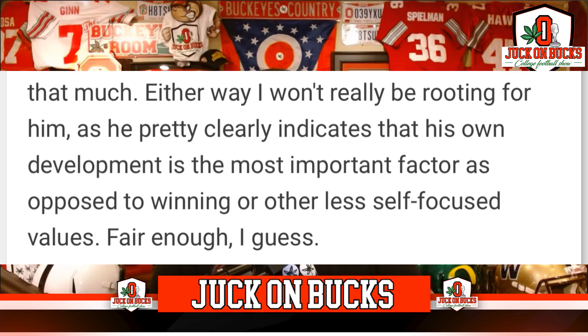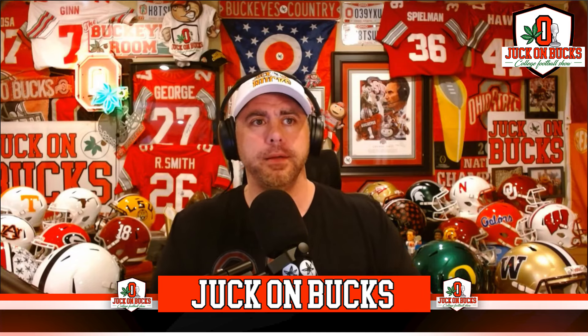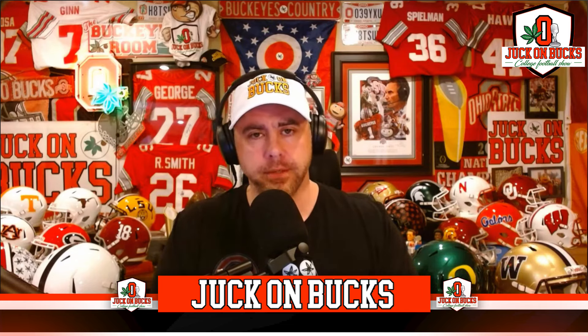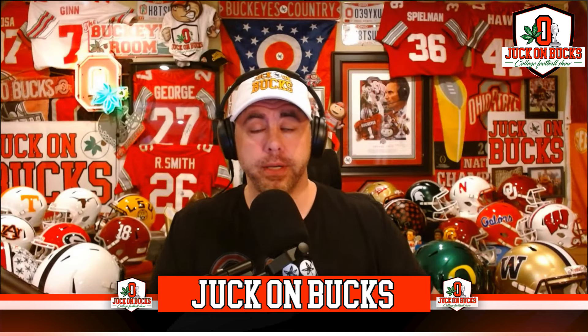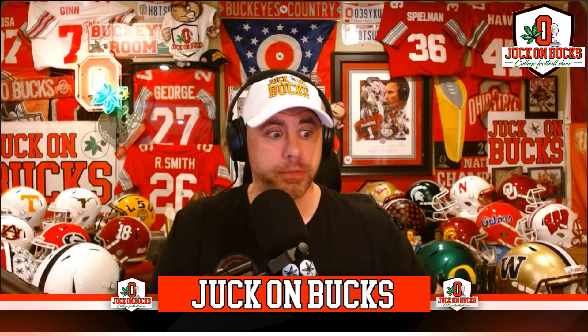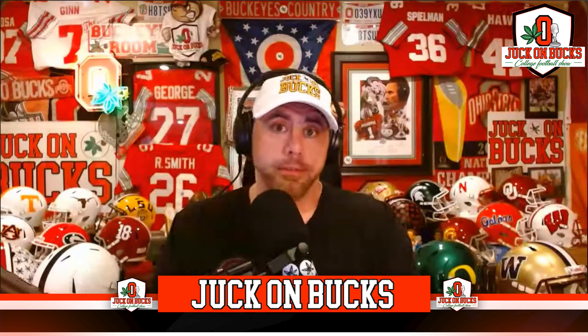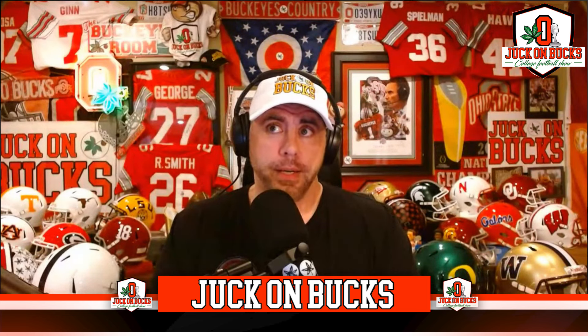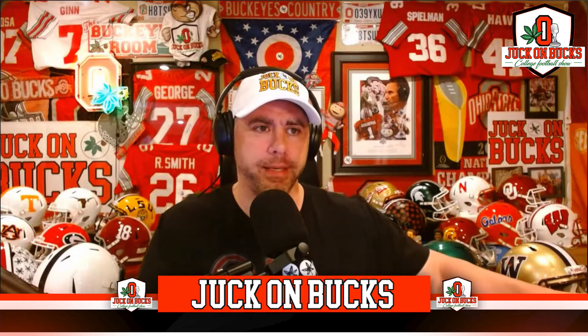That's just what it is anymore when you're talking about the number one, two, three, four, five player in the country. Ohio State got incredibly lucky with Tavian St. Clair — that's just not who he is. Being a Buckeye means something to him. I'm sure he's being taken care of on the NIL front, but I'm more surprised the Michigan folks aren't angrier — instead of being angry at the kid.